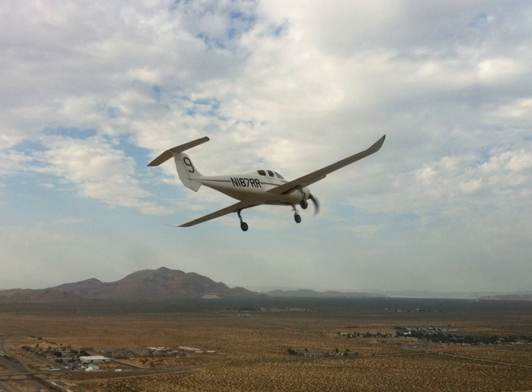General characteristics: crew of 1, capacity of 4 passengers. Powerplant: 1 × Lycoming TiO-360-C1A6D, 210 hp. Maximum speed: 238 knots, 441 km/h, 274 mph. Cruise speed: 218 knots, 404 km/h, 251 mph. Rate of climb: 2,000 ft per minute, 10 m/s. Avionics: Northstar M1.